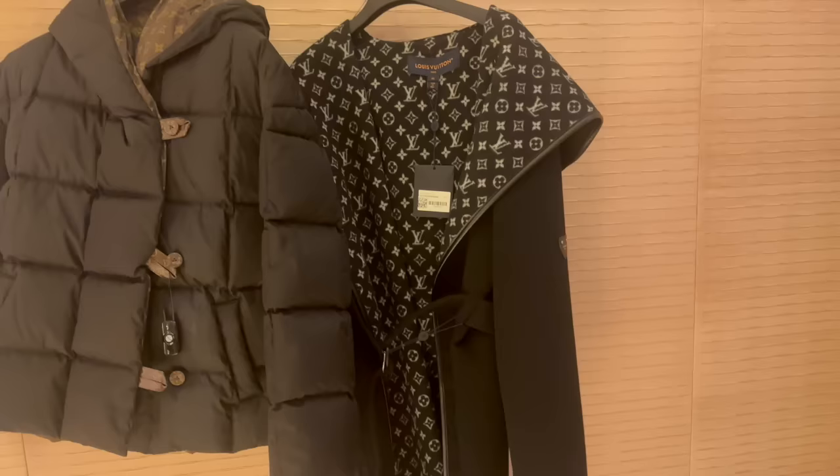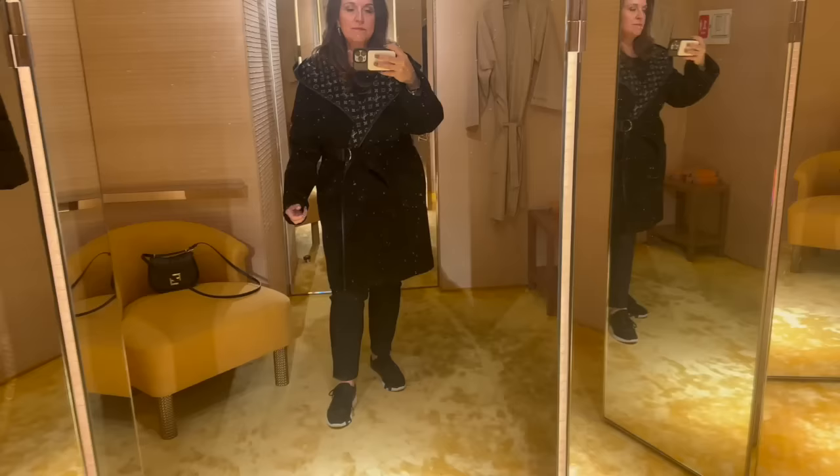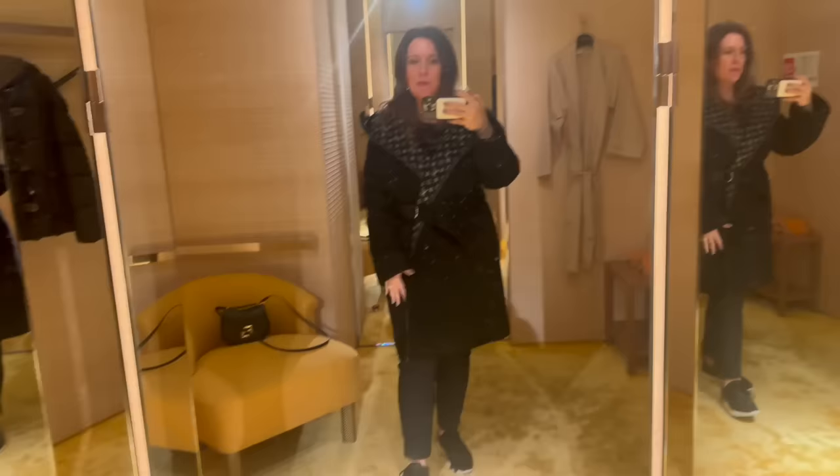I'm here to try on this puffer coat, which I already saw tried on last night. And then this is the wrap coat that they brought in for me. So let's try these on. Okay, so here is the wrap coat. I can't really tie it how I want to tie it because it's connected here. So doing the best I can.